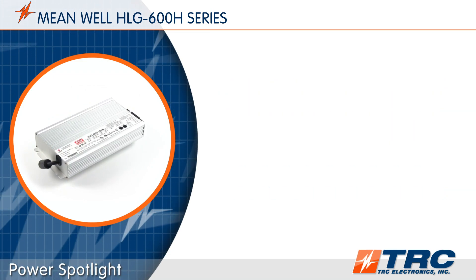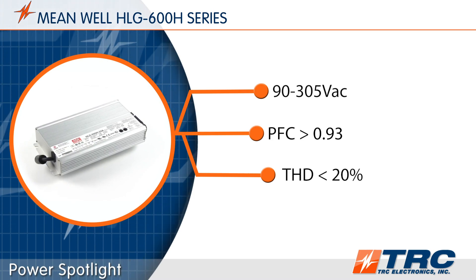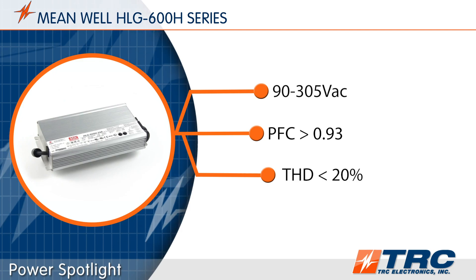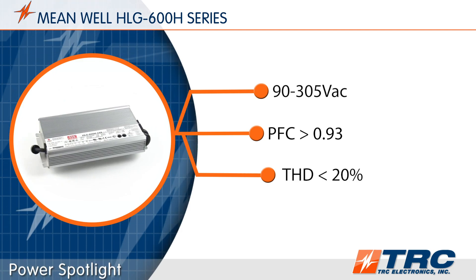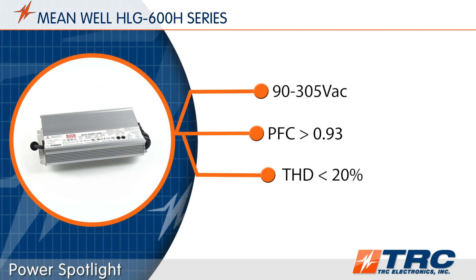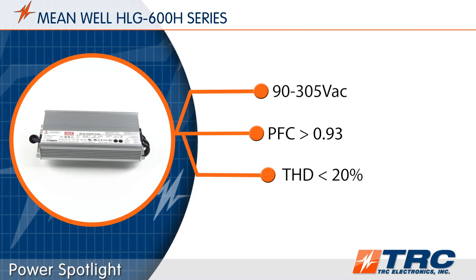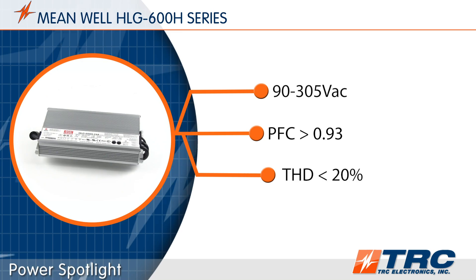All models feature an input voltage range of 90 to 305 volts AC, which means it can be used in 115-volt, 220-volt, or 277-volt wiring systems. With built-in power factor correction and low total harmonic distortion of less than 20%, these drivers will exceed lighting architects' requirements.